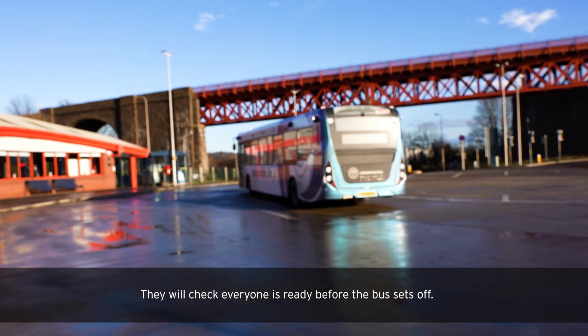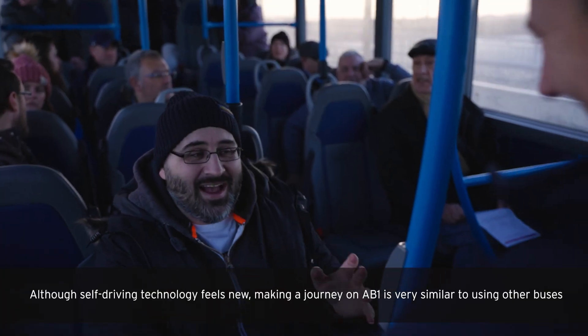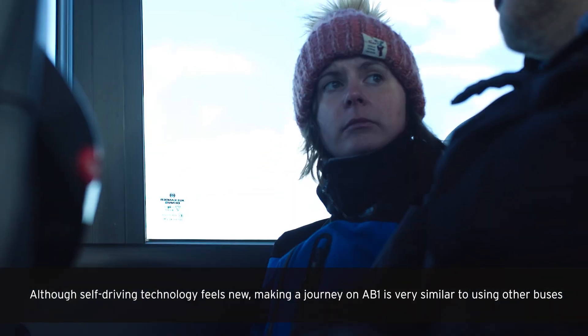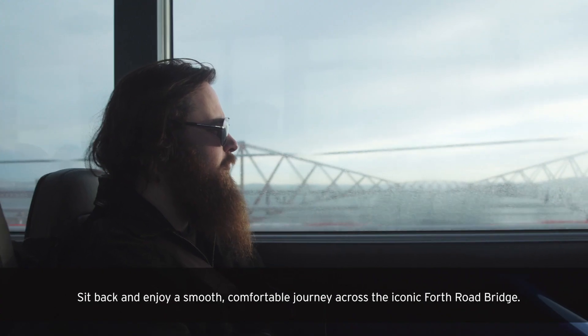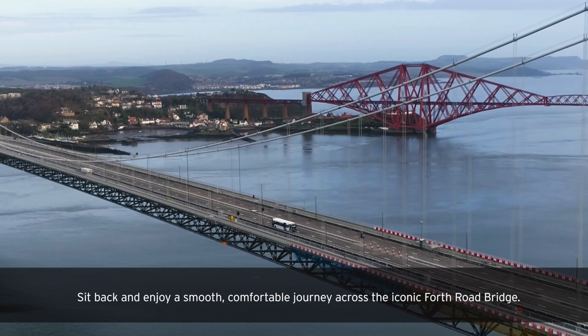They will check everyone is ready before the bus sets off. Although self-driving technology feels new, making a journey on Abbey is very similar to using other buses. Sit back and enjoy a smooth, comfortable journey across the iconic Forth Road Bridge.